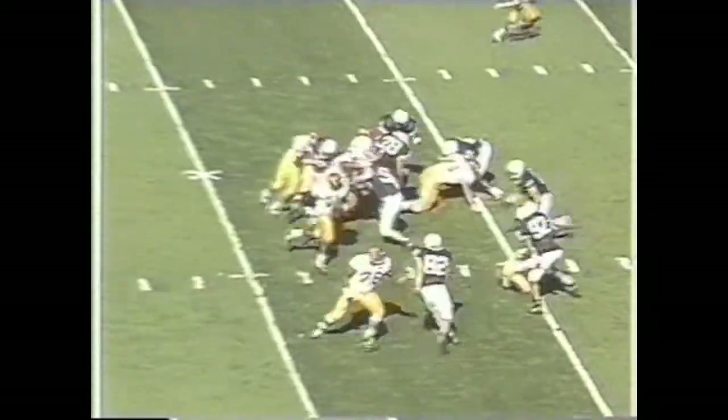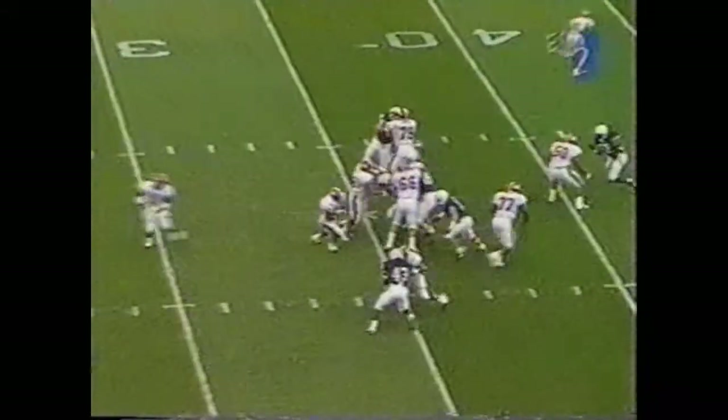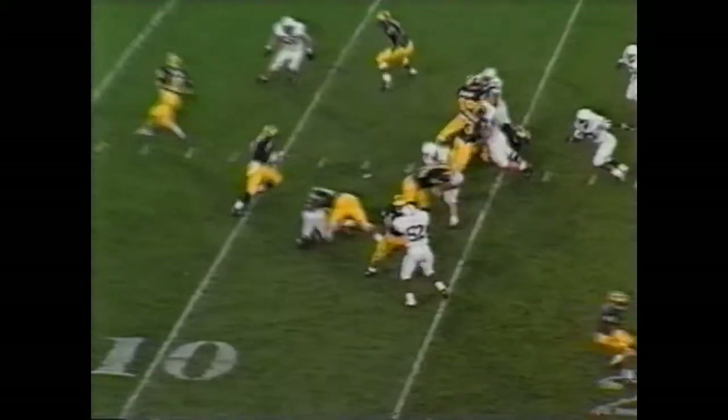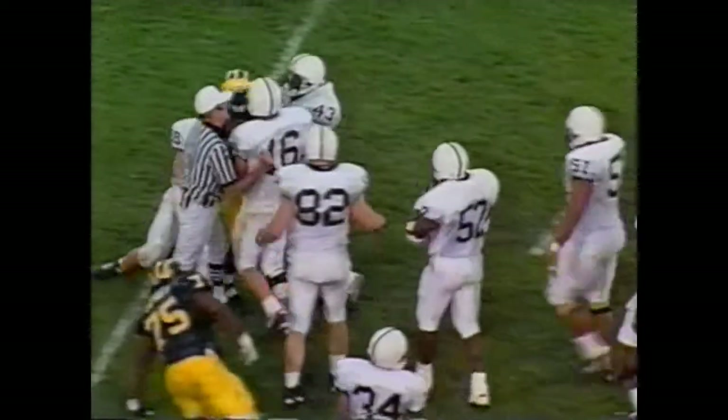Second and ten, here's the handoff to the tailback, Walters. Second and ten again, and the give to the fullback — a whale of a second effort — the pitch to Tyrone Wheatley. Linus Grimmick, not quite, lost the yard.